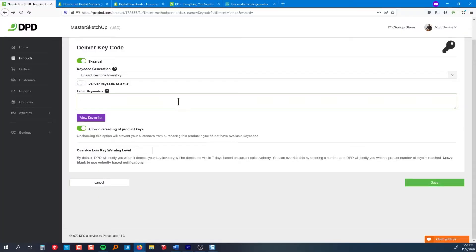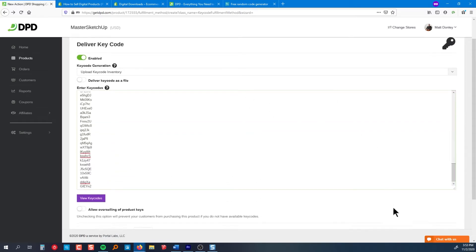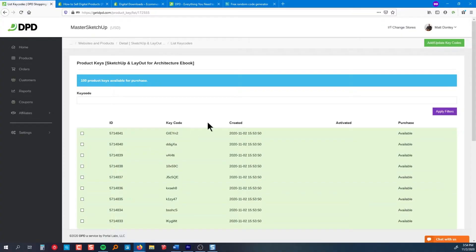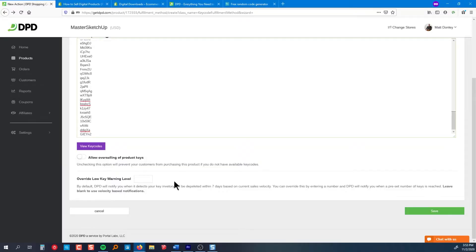Or if you're selling software licenses, coupons, or gift codes, you can use the key code feature to deliver a key code in a number of different ways. First, you can copy and paste a list of key codes that you've already generated yourself, and DPD will deliver one key code to each buyer. You can set up a warning to notify you when you're starting to run low on keys, and you can choose whether to disable the product when you run out of keys or allow customers to still purchase it.